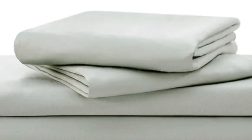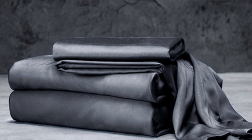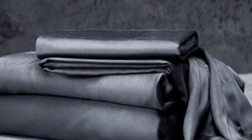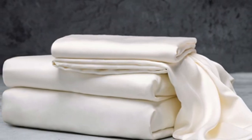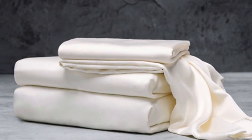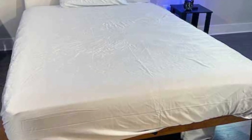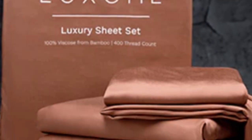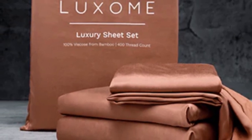With 17-inch-deep pockets, these sheets should fit most mattresses, even with the inclusion of a mattress topper. What we love about the Luxome luxury sheets: bamboo fabric is known to be durable and long-lasting. With good care, the Luxome luxury sheets should last you several years. In addition to white and gray, Luxome offers this set in nine solid colors for those who are looking for color variety. Bamboo viscose is lightweight, breathable, and moisture-wicking. Hot sleepers won't feel sweaty and stuffy while using these sheets.